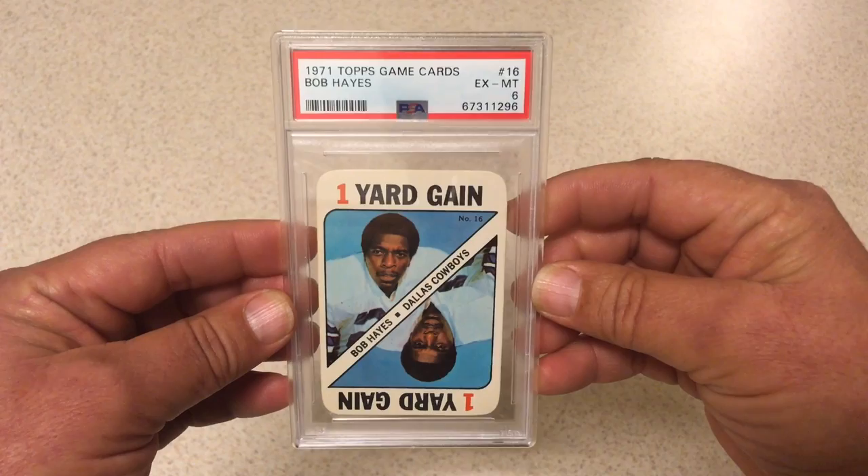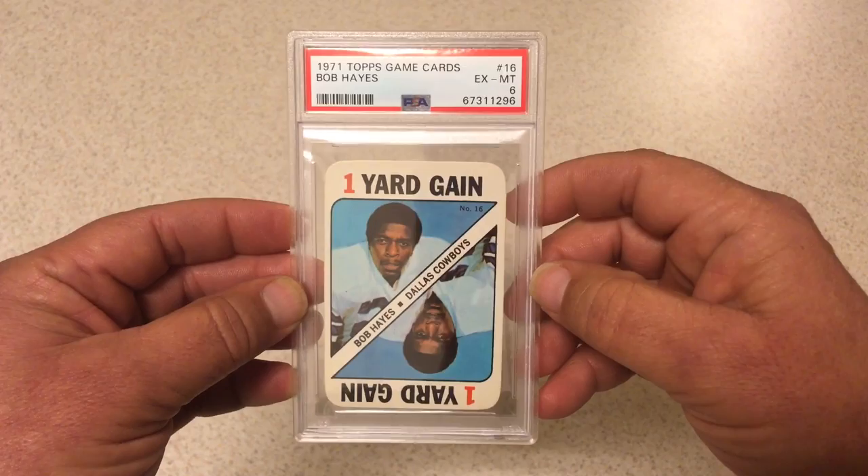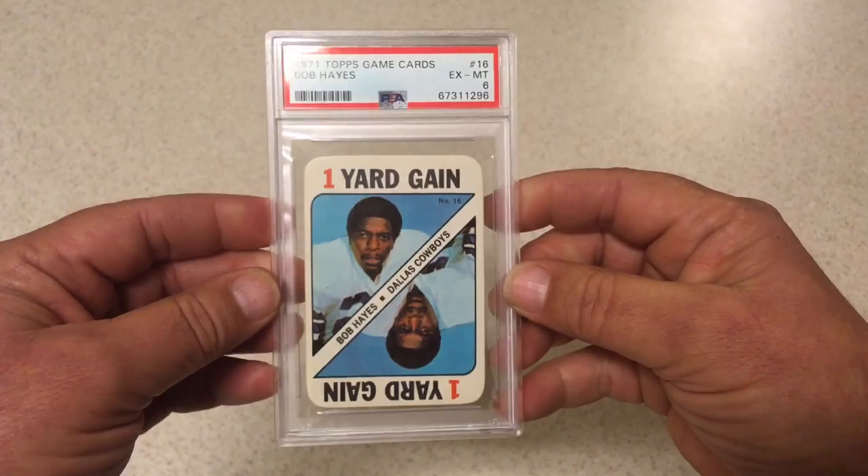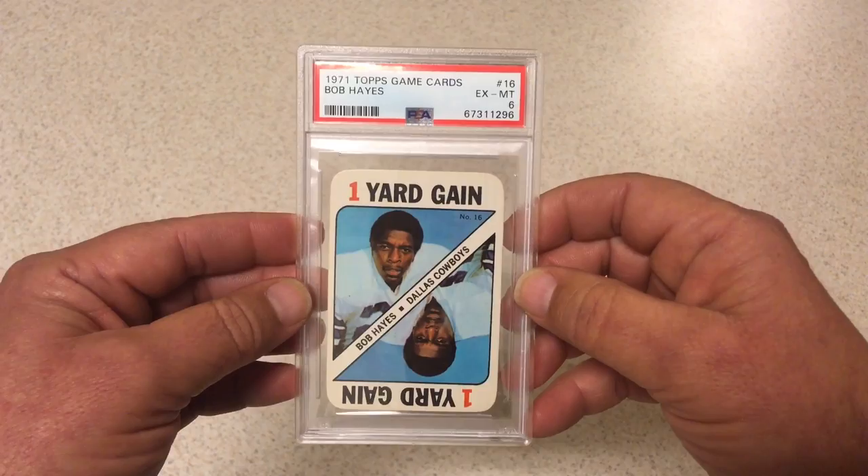Next we got 1971 Topps The Game Cards, Bullet Bob Hayes, PSA 6. I've never graded any of these before in football — I have graded some of the baseball ones but never the football ones. It's just hard to know when you've never graded them before. I thought the centering looked pretty good, it's not real beat up or anything like that. PSA 6 for the first time around, I am alright with that.